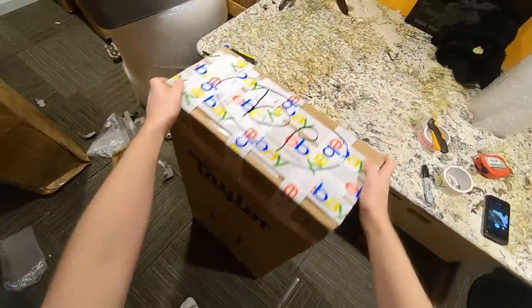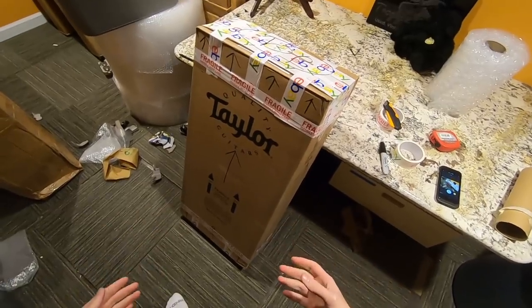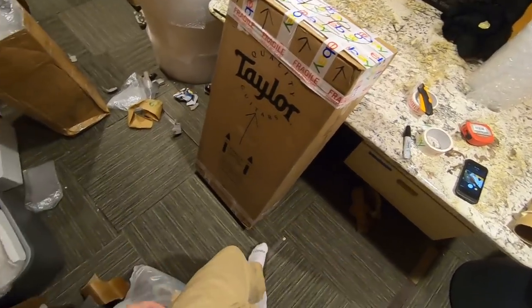Alright, so there's that. I'm pretty happy with that pack job. I think having a gig bag will also help protect against dings if it does get damaged somehow.